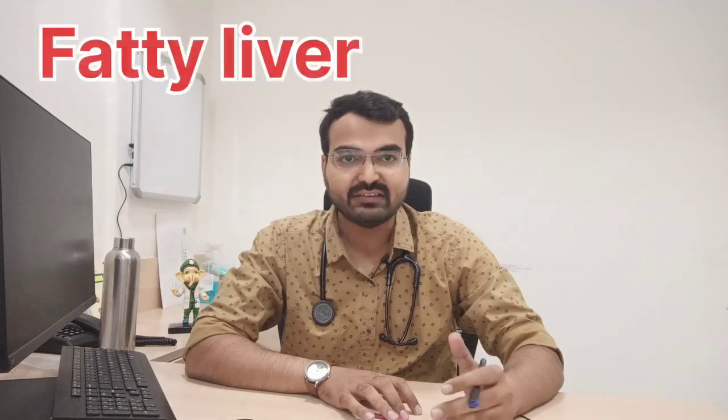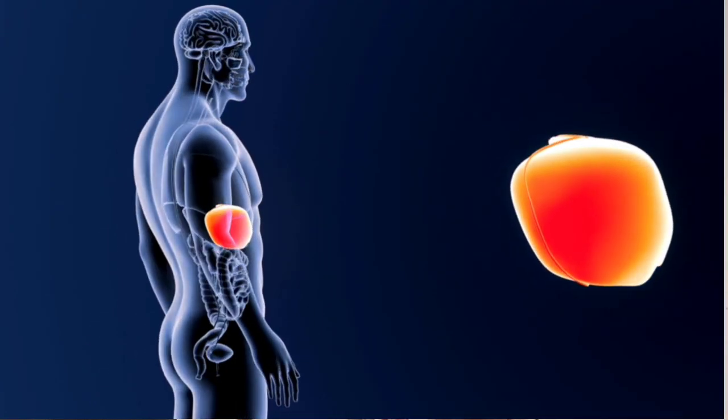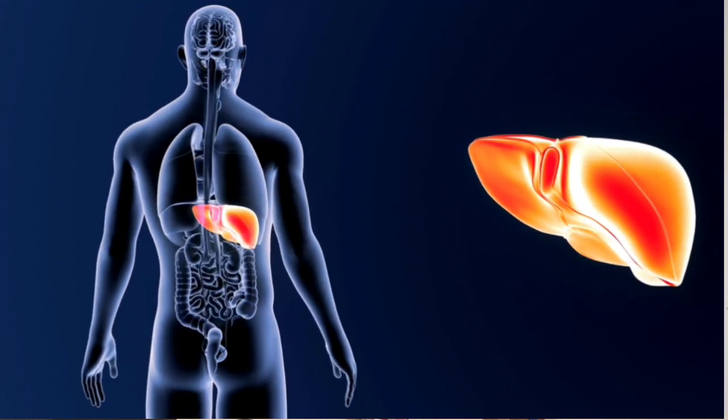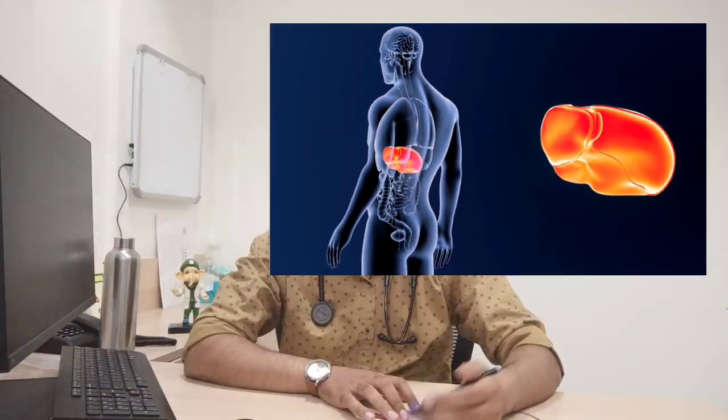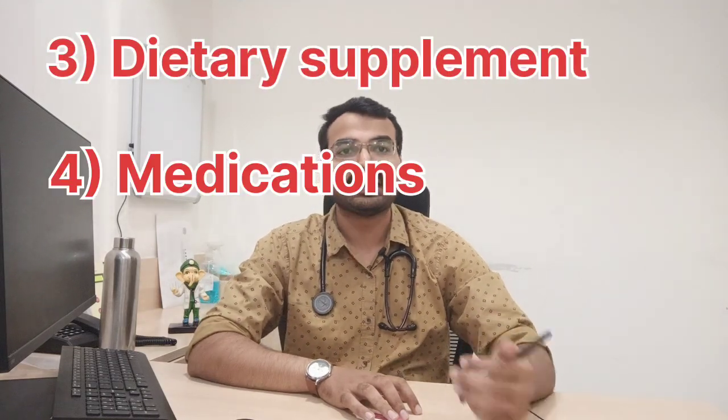Hello friends, in today's video we are going to talk about how to manage a case of fatty liver. In routine life we are facing many cases of fatty liver and the majority of us are suffering from fatty liver. The most important part in the management of fatty liver is lifestyle modification and diet. The other thing which comes into role for the management of fatty liver is dietary supplements and medication.